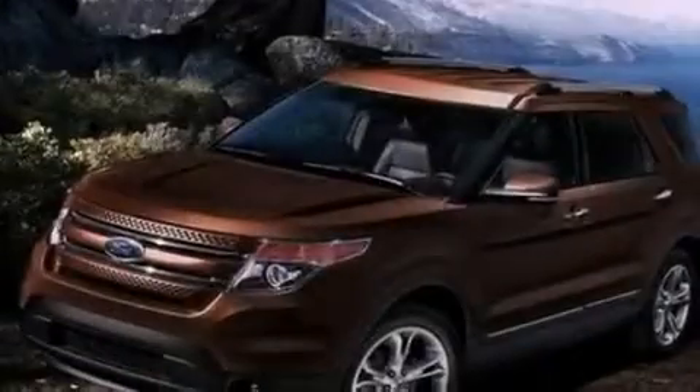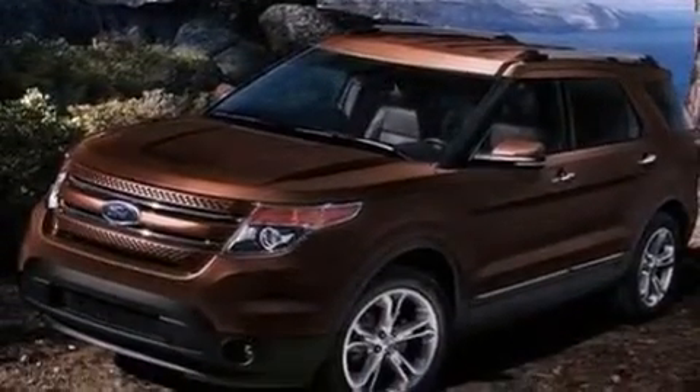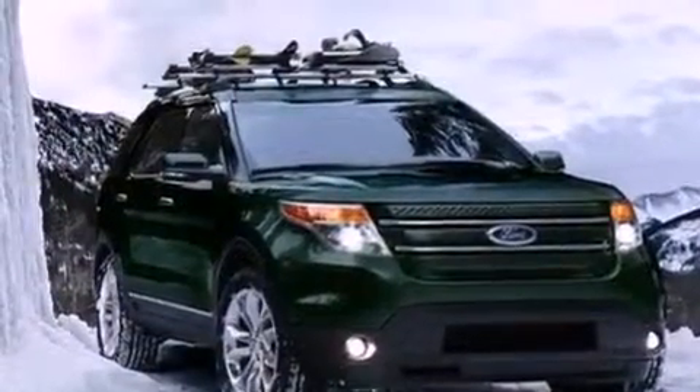Also included are a security system, front fog lights, dusk-sensing headlights, front and rear reading lights, and a rear spoiler.